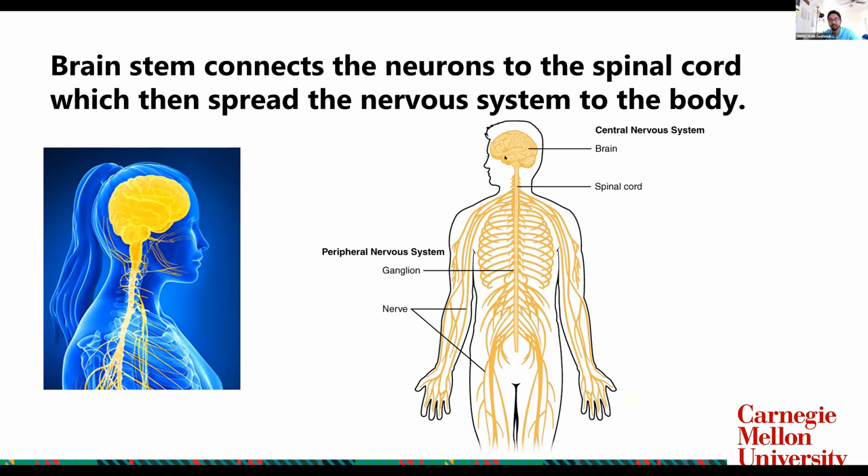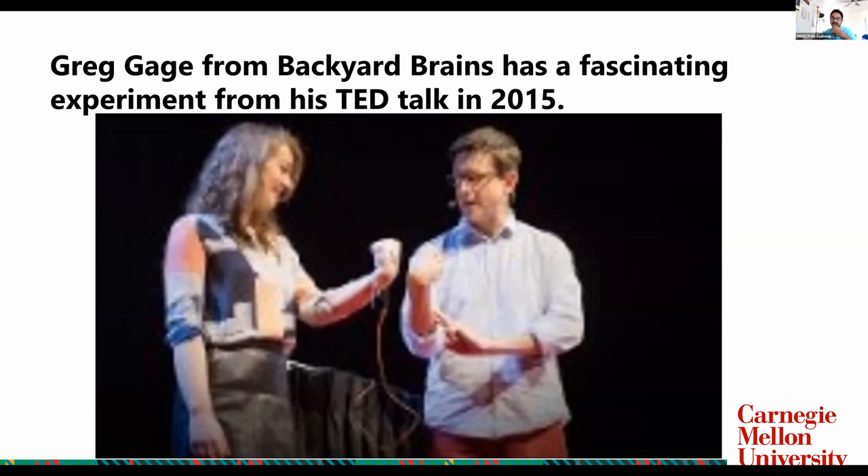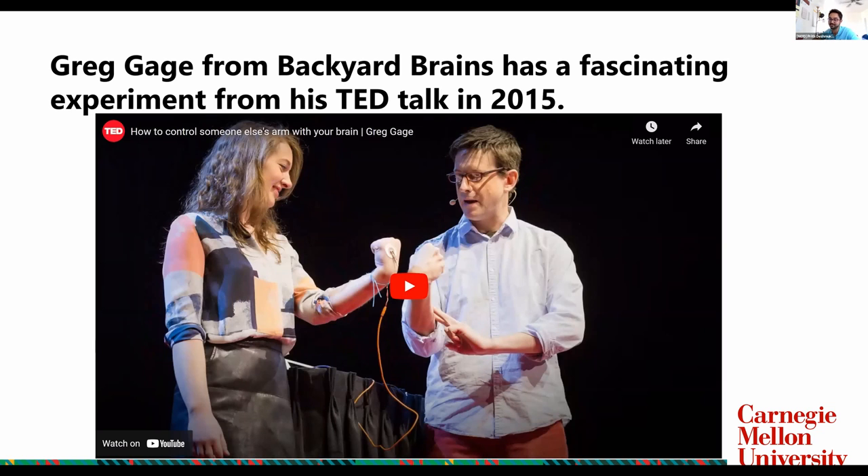Coming back to the brainstem — the brainstem is essentially the connecting portion between our brain and our body. The nervous system can be divided into two parts: the central nervous system, which is the brain and the spinal cord, and the peripheral nervous system, which is everything other than these two. The brain sends signals to the spinal cord, and from the spinal cord there are nerves extending into your body — that's how signals reach the different corners of your body. Electrical signals are traveling across your body all the time. Now we'll see a TED Talk that Greg Gage conducted in 2015, and how he makes use of these electrical signals.